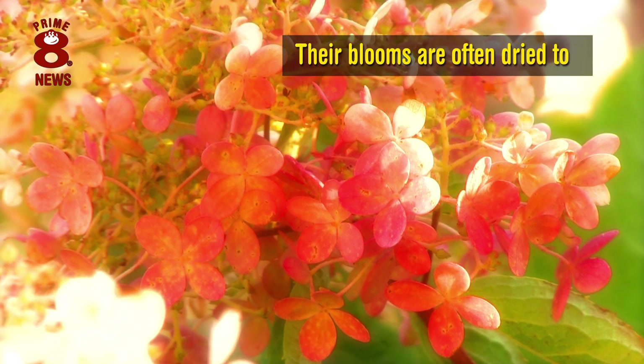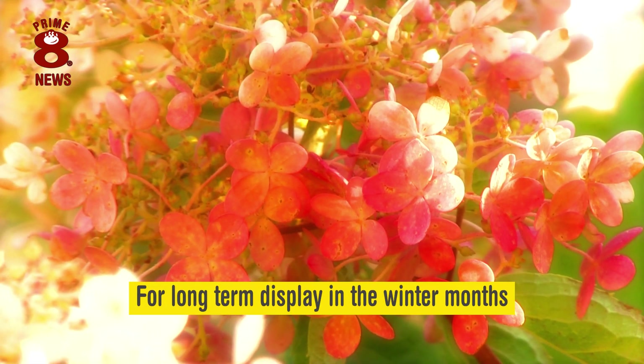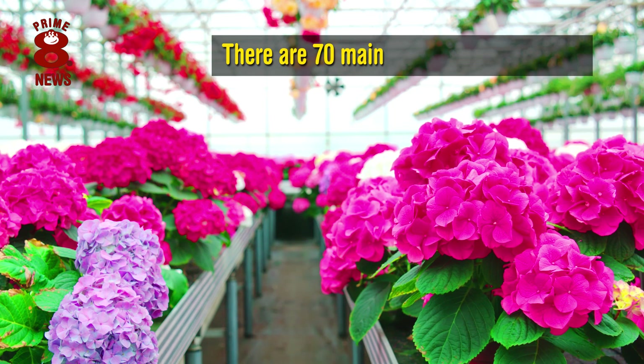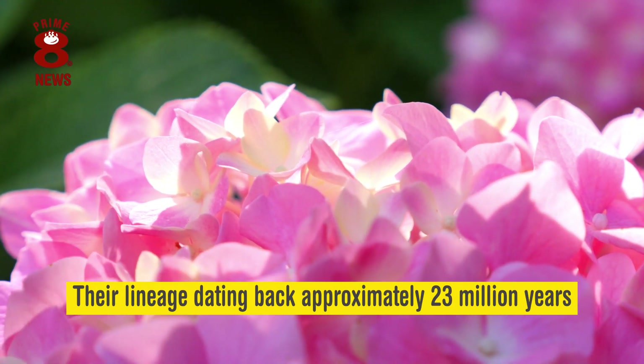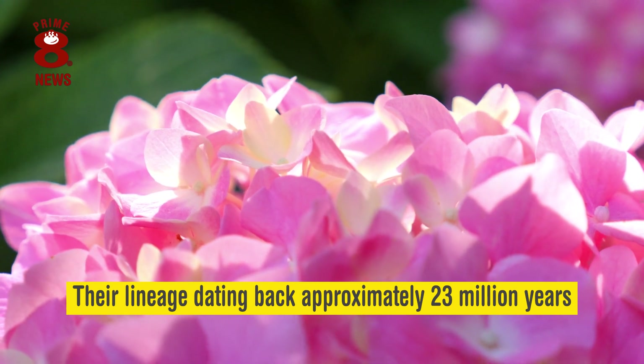Their blooms are often dried too, for long-term display in the winter months. There are 70 main species of Hydrangea, with their lineage dating back approximately 23 million years.